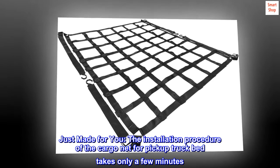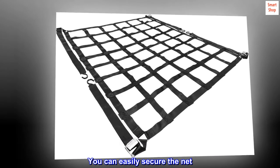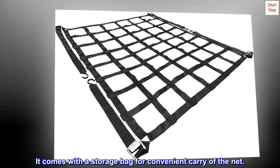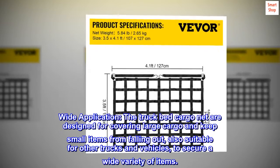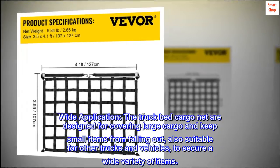The installation procedure of the cargo net for pickup truck bed takes only a few minutes. You can easily secure the net. It comes with a storage bag for convenient carry of the net. The truck bed cargo net is designed for covering large cargo and keeping small items from falling out.